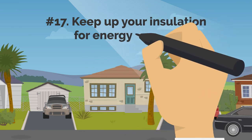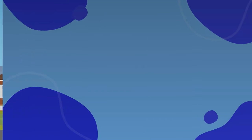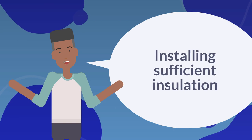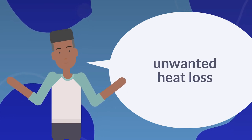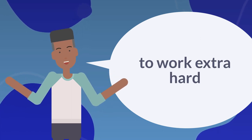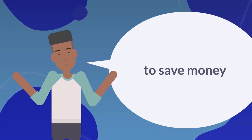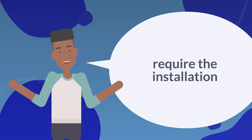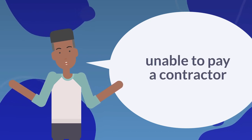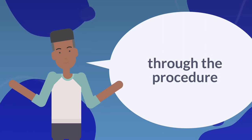17. Keep Up Your Insulation For Energy Savings. Installing sufficient insulation in your home to prevent unwanted heat loss during the winter and to ensure that your air conditioner doesn't have to work extra hard during the summer is one of the more significant methods to save money over the long term. If you require insulation installed but are unable to pay a contractor, there are many DIY videos you can watch online to help you through the procedure.